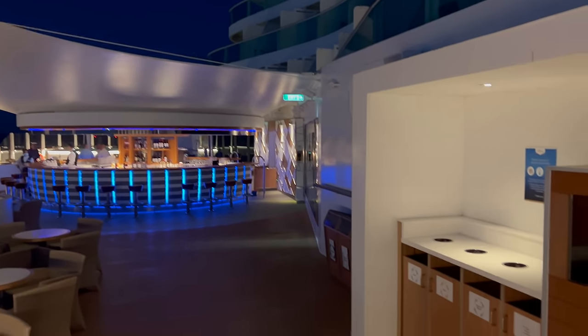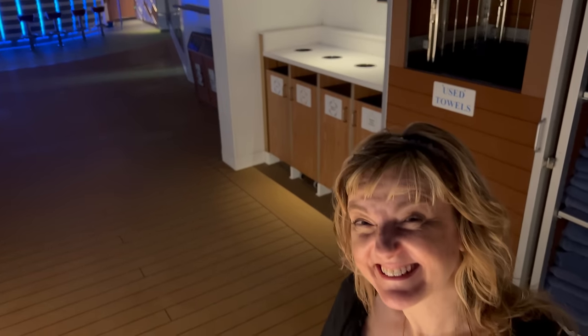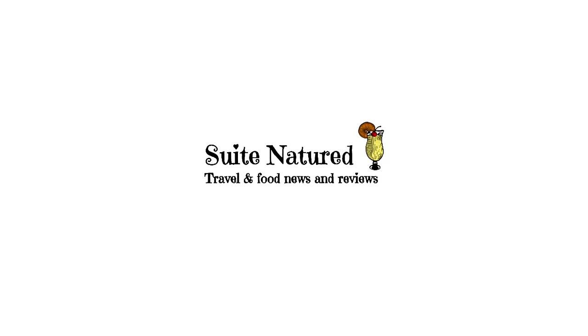And that's the end of another video! Thank you, cheers everyone. Thank you for watching, and have a lovely day.